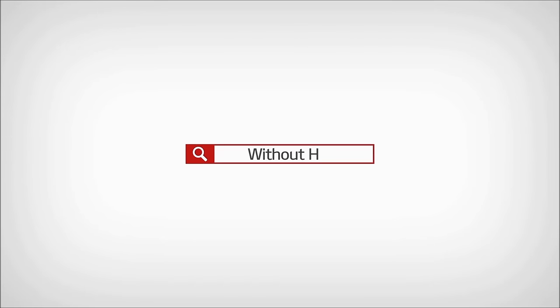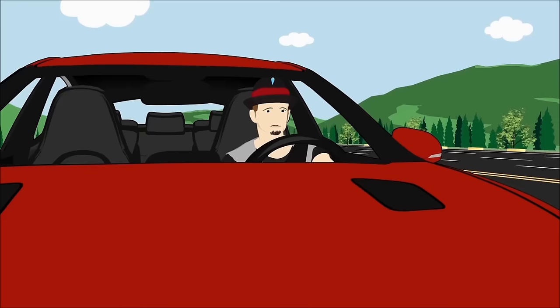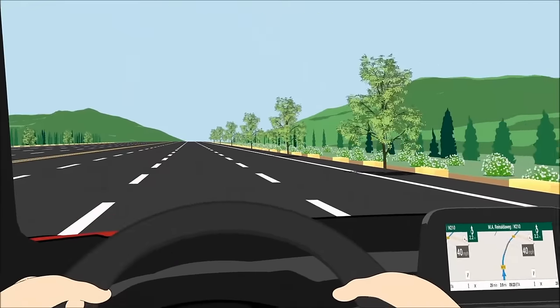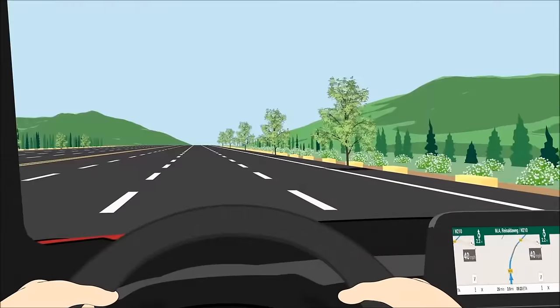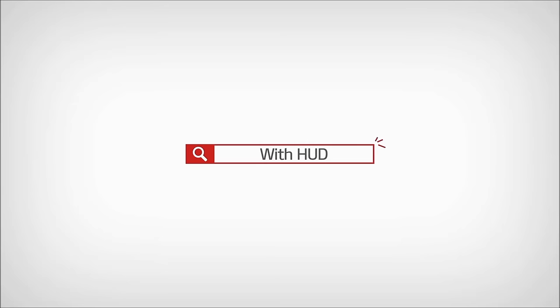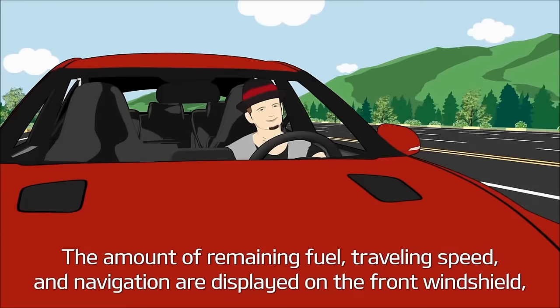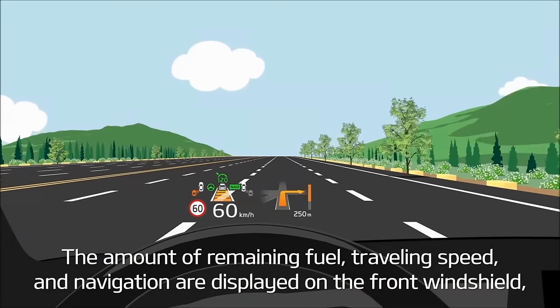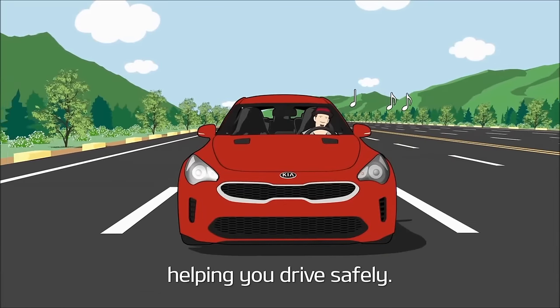Without HUD? With HUD, the amount of remaining fuel, travelling speed and navigation are displayed on the front windshield, helping you drive safely.